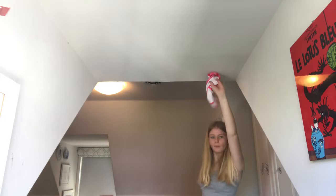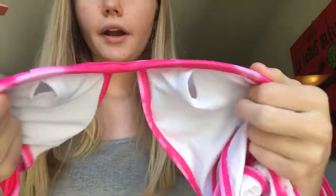The last swimsuit I got is this pink tie-dye one that's underwire. I really like the pattern on it — it's super cute, great for summer. And yeah, that's all the swimsuits I got.